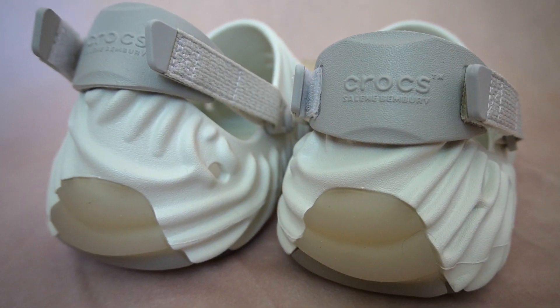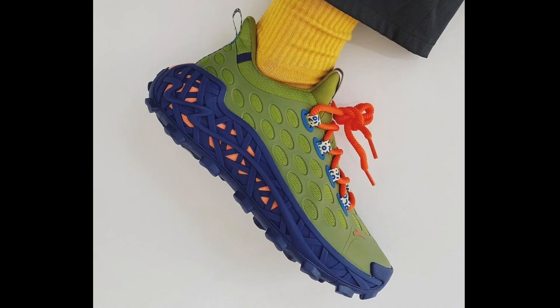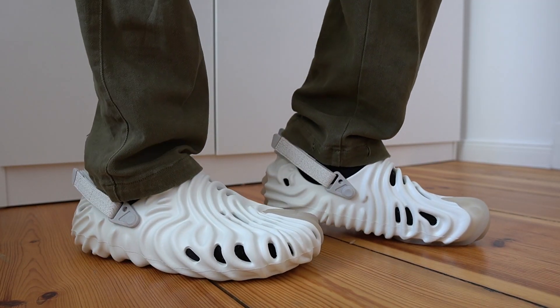So what are my overall thoughts on the Salehe Bembury Pollex Clog? Over the last couple of years, Salehe Bembury has established himself as one of the very best collaborators out there. Pretty much everything he's worked on — whether it's those New Balances back here or even his Anta collab — he has an incredible eye for design. Because of him I did something I never thought I would do: pay resale for a pair of Crocs. I think these look amazing and they're probably going to be my most-worn summertime shoe. Definitely a cop. Don't forget to subscribe to the channel — thank you for the support, and I'll catch you guys in the next one.